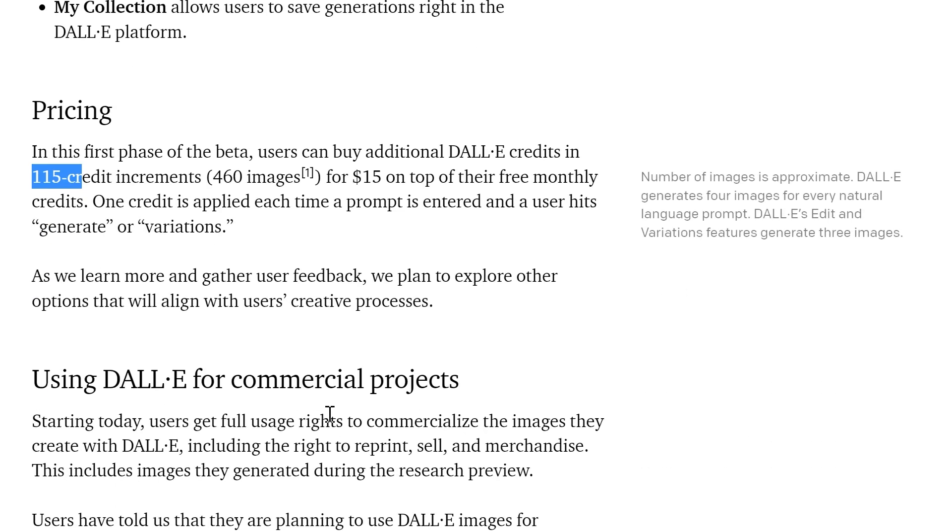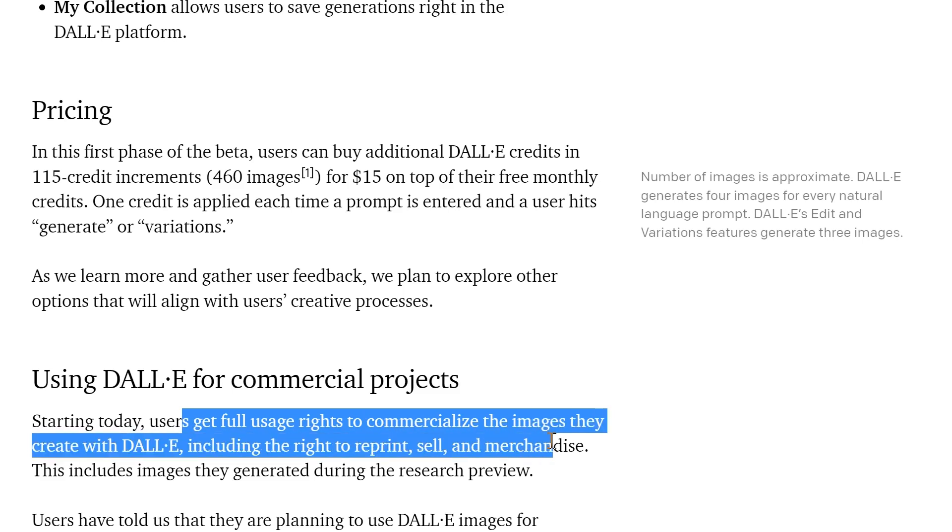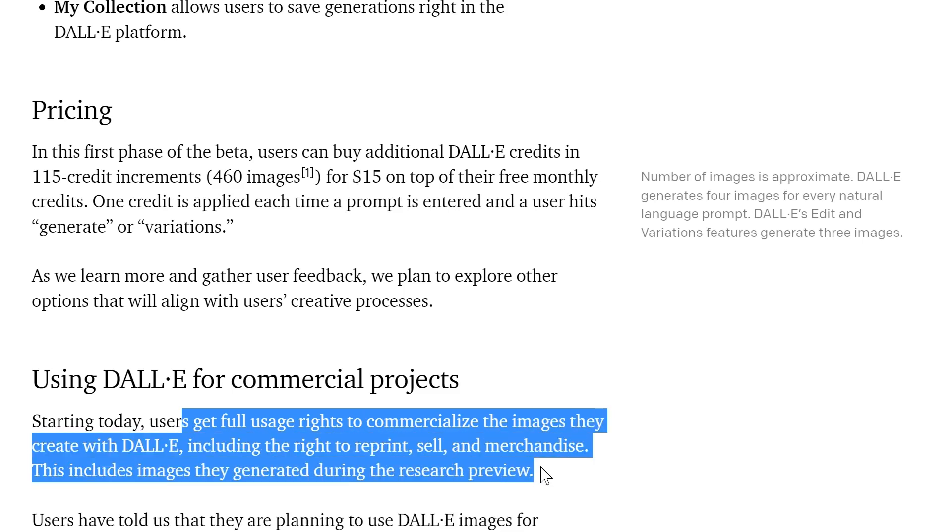As of now, users get full usage rights to commercialize the images they create with DALL-E, including the right to reprint, sell, and merchandise. This includes images they generated during the research preview, which is what I'm a part of. Users are planning to use DALL-E for all kinds of things like children's books, art for newsletters, concept art, characters for games, mood boards, consulting, and various kinds of applications.